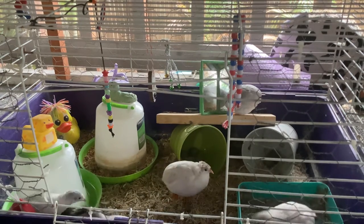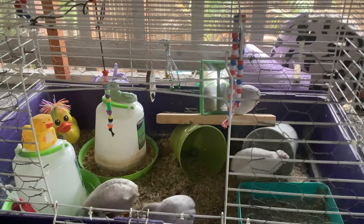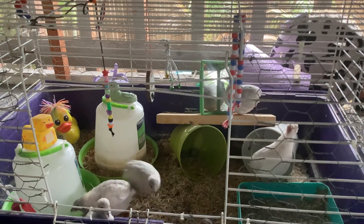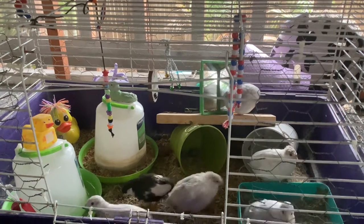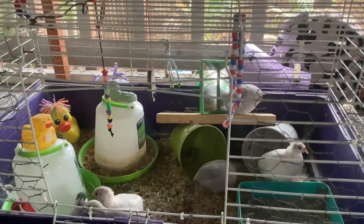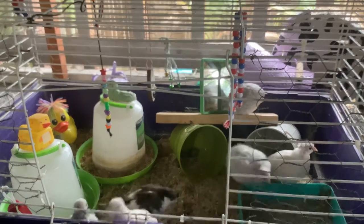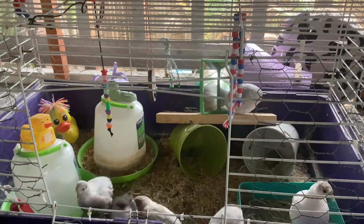Foods that quails like: they love mealworms, crickets, ants, and moths. We have one quail that can catch ants — that's definitely Cat. She hunts for ants like crazy. They can also easily hunt mosquitoes.